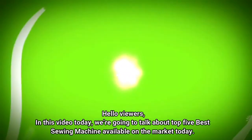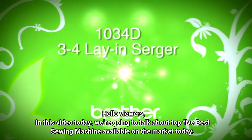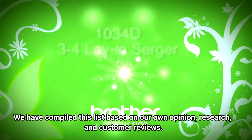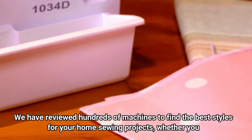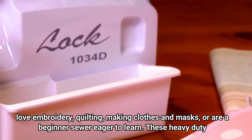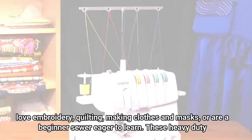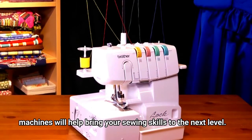Hello viewers, in this video today we're going to talk about the top 5 best sewing machines available on the market today. We have compiled this list based on our own opinion, research, and customer reviews. We have reviewed hundreds of machines to find the best styles for your home sewing projects, whether you love embroidery, quilting, making clothes and masks, or are a beginner sewer eager to learn. These heavy-duty machines will help bring your sewing skills to the next level.